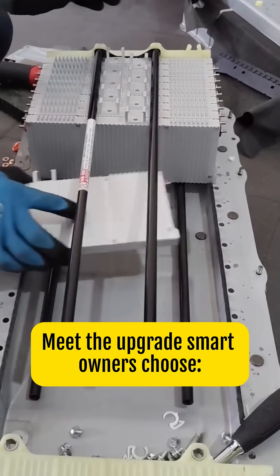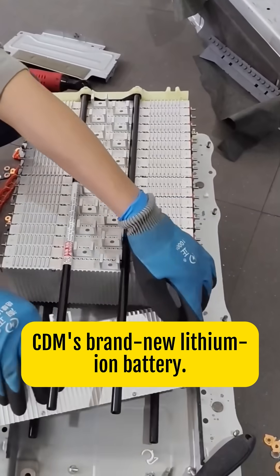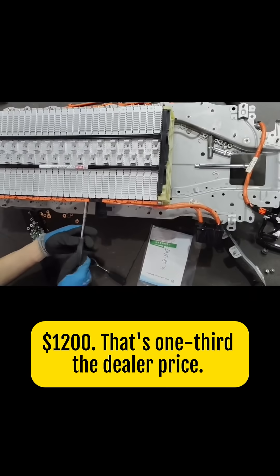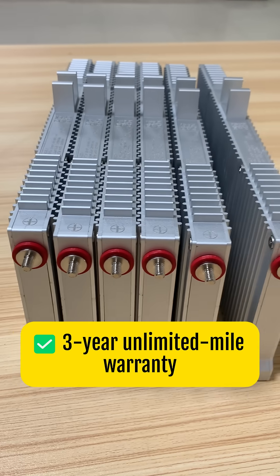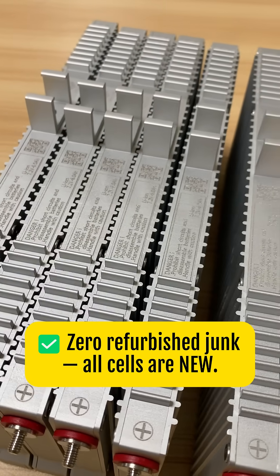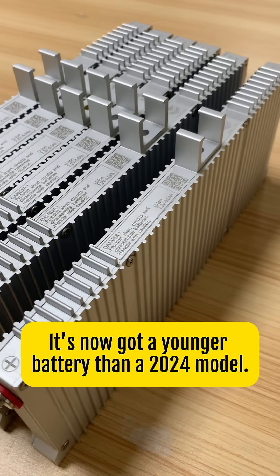Meet the upgrade smart owners choose: CDM's brand new lithium-ion battery — $1,200. That's one-third the dealer price, yet it gives you 10 more years of fuel-sipping drives, a 3-year unlimited-mile warranty, and zero refurbished junk. All cells are new. This Prius now has a younger battery than a 2024 model.